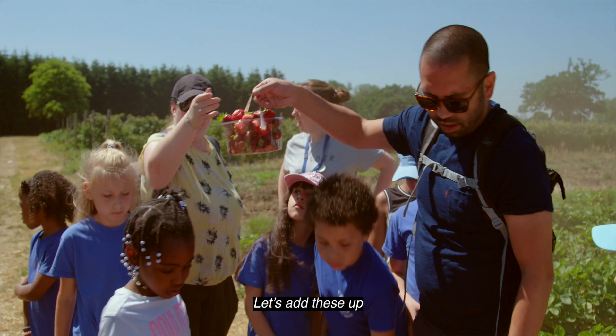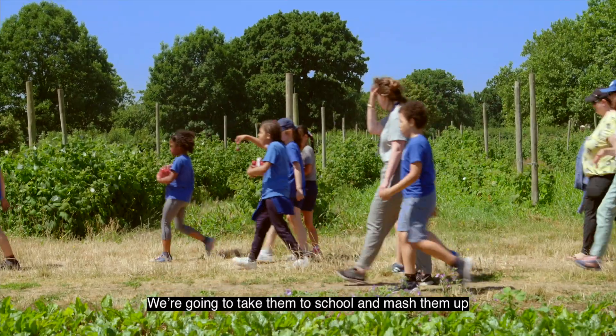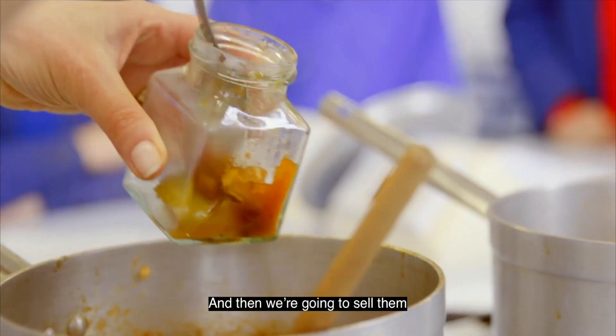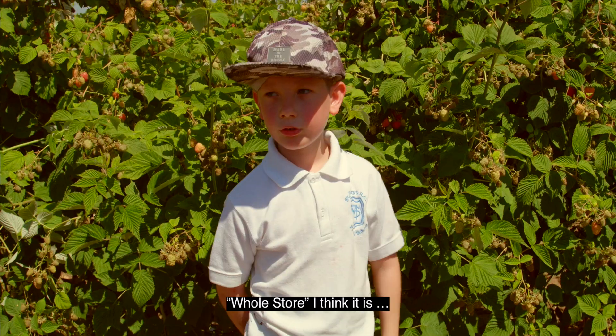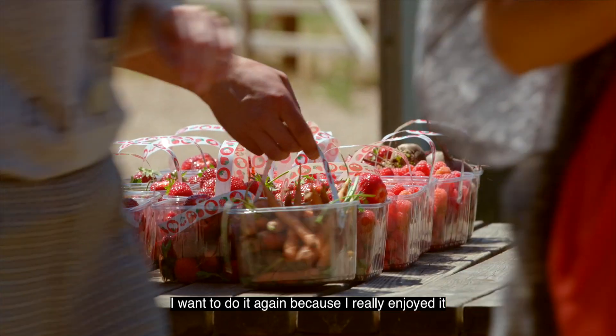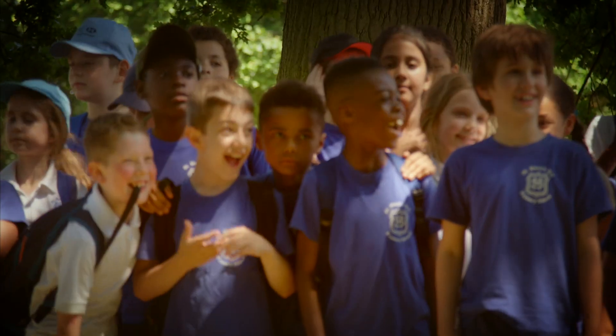Let's add these up. Don't drop them. We're going to take them to school and mash them up. And then we're going to sell them. I don't know the name of the shop — the whole store, I think it is. Whole fruit. I will do it again because I really enjoy it. It was really fun!